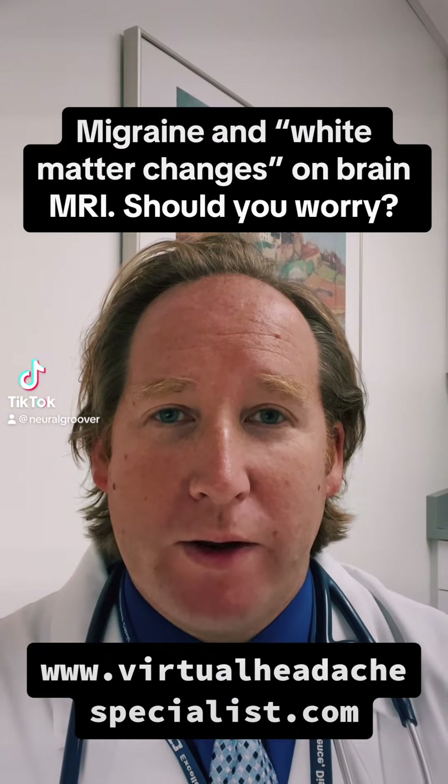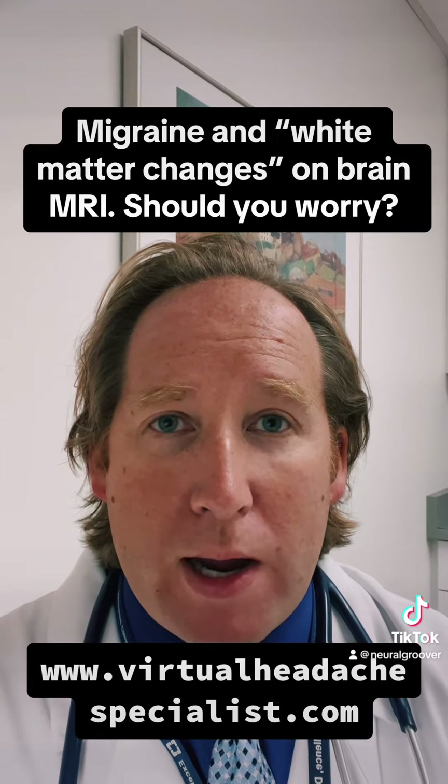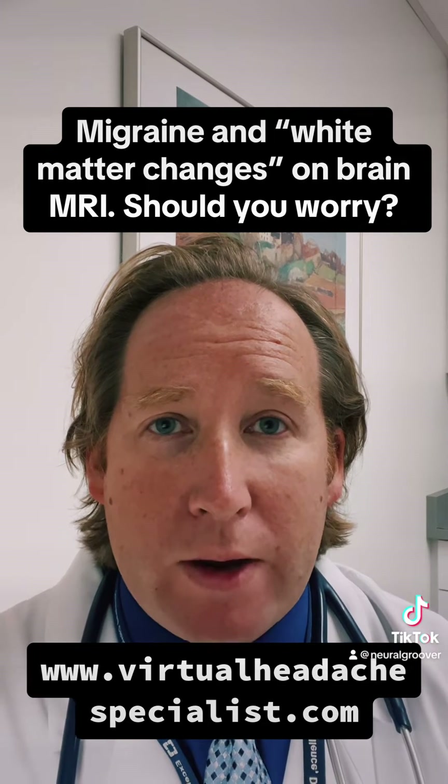Hey guys, Dr. Barron here with virtualheadickspecials.com. I just want to talk briefly about brain MRIs and migraine. A lot of patients get MRIs done for their migraine, for their headaches, and the most common thing you should expect to see on a scan for someone with migraine or chronic migraine is nothing.